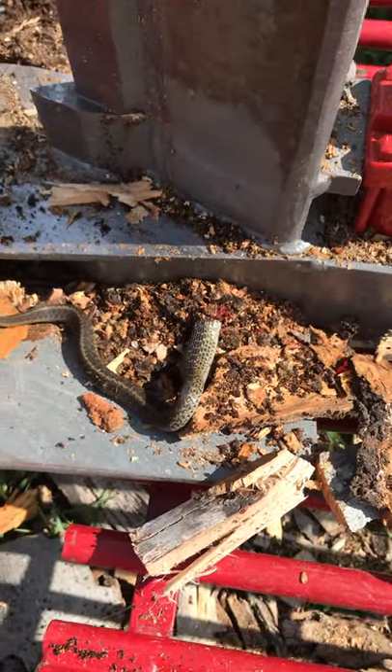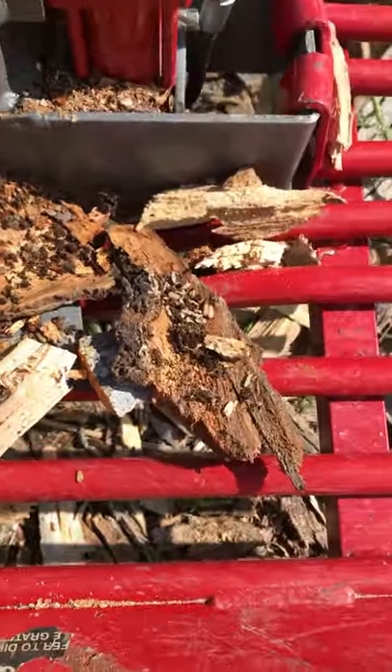Wow. And that's a garter snake. I really wish I hadn't cut it.